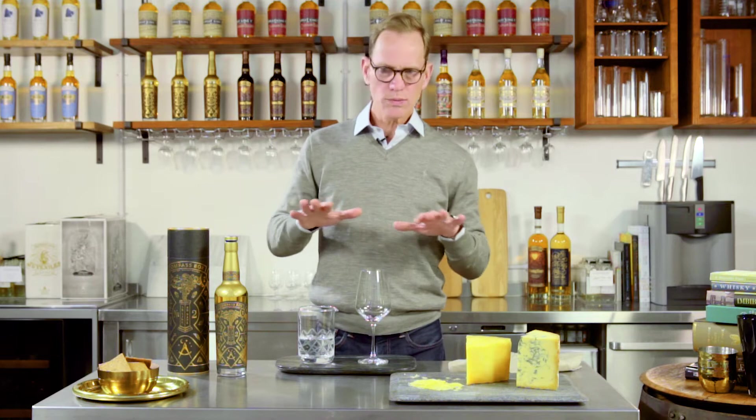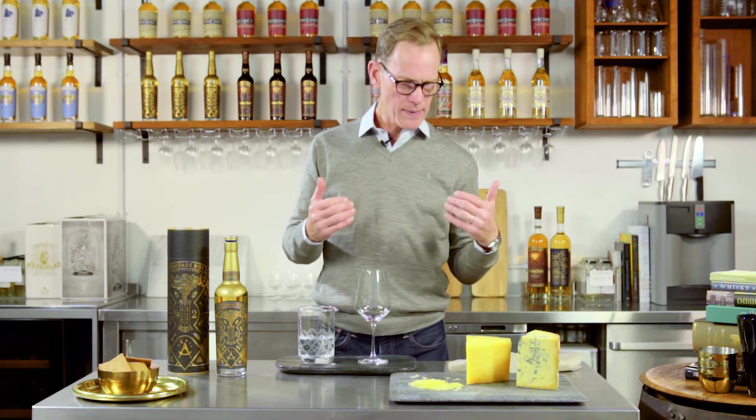Temperature: the whiskies will show best and complement the cheese best when they're cool. So that means just under what you'd consider normal room temperature — about 68 Fahrenheit or 20 Celsius, or below that, is good.